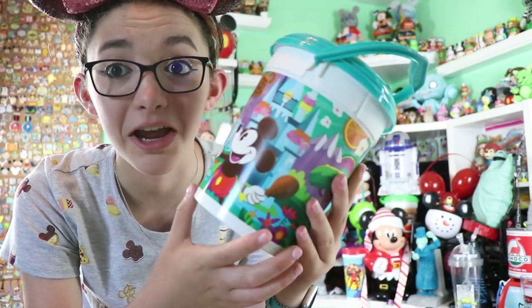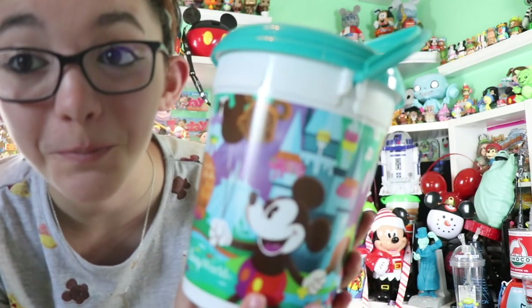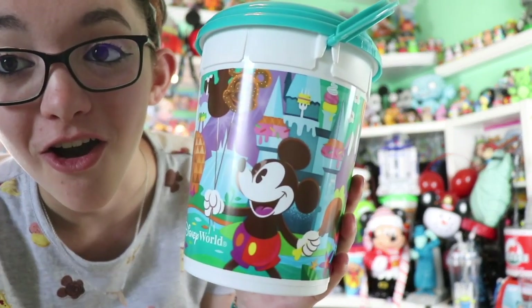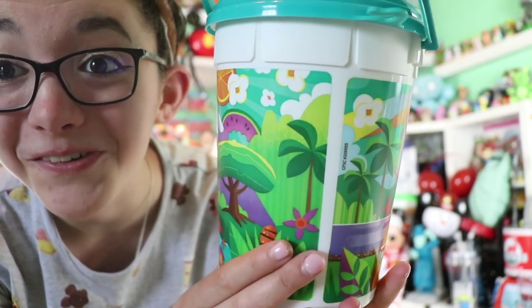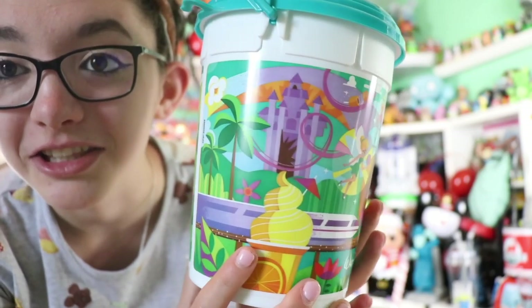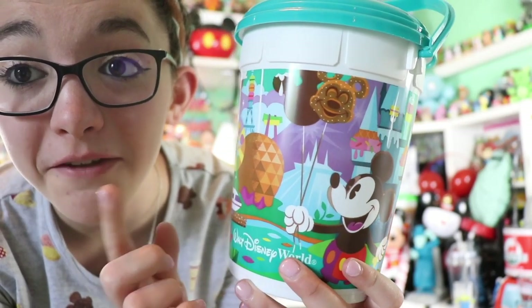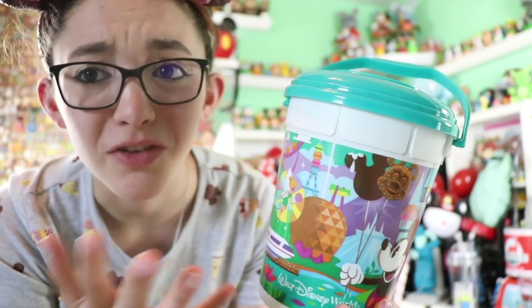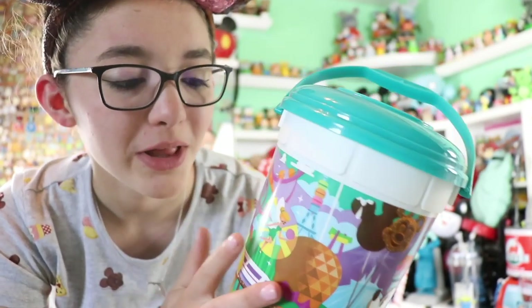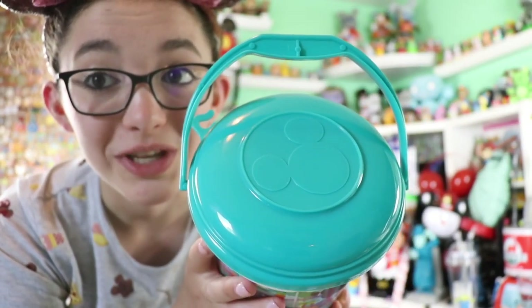As I was getting the final shot of the popcorn buckets together, I realized I forgot about one — and this is one of my favorite Disney food ones. This is another screen-printed bucket featuring all of the Walt Disney World icons in their little Disney food form. I love looking at this and trying to figure out what all the little items were made up of — all of their little foods and things. This is one of my favorite art styles and designs that Disney has done with their buckets or even on their merchandise. I wish there were more items like this, and it has a really cute little turquoise top.